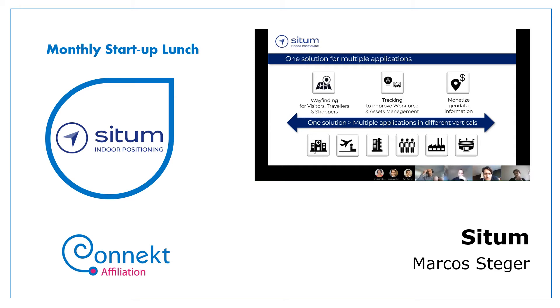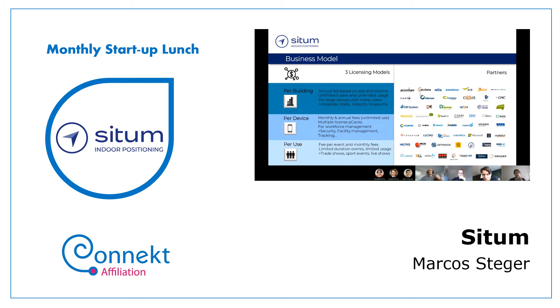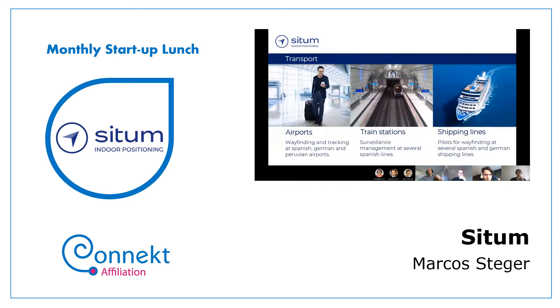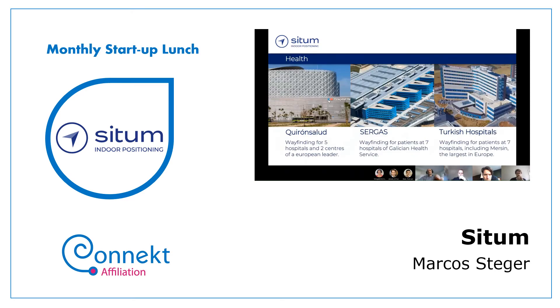Right now we are present in hospitals, airports, corporate buildings, factories, and even stadiums. Rather than focusing on the business model, I'd like to highlight more relevant specifics — for instance, airports. Our latest reference is AENA, the airport handling company in Spain.